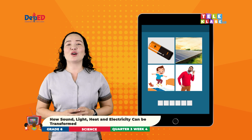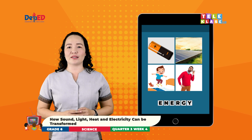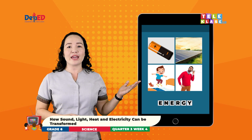Very good! The correct answer is energy. Energy is the ability to do work. It can make things move. It can also produce light, heat, electricity, and sound. For the following set of pictures, I will give you a hint. These are the different forms of energy.